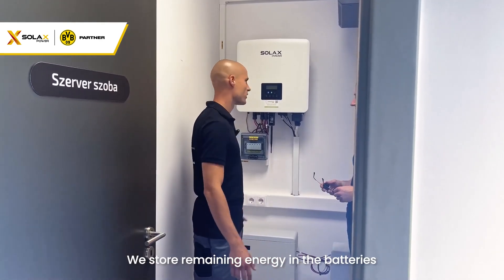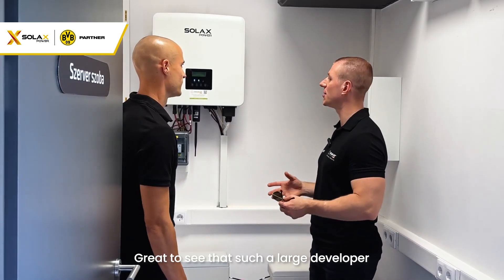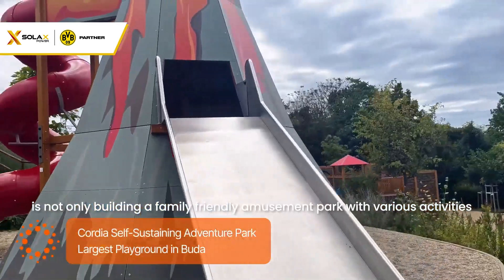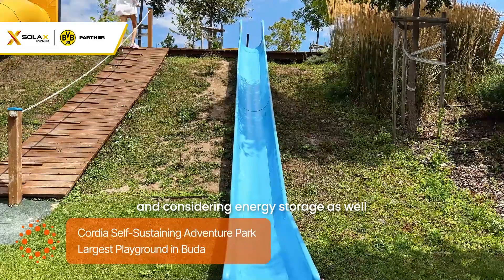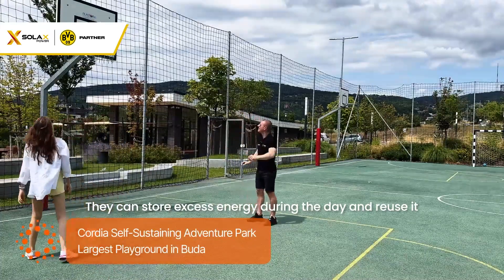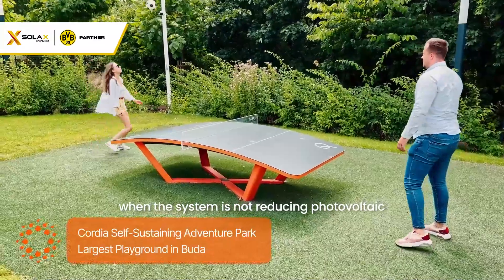We store the remaining energy in the batteries. It's very interesting — great to see that such a large developer is not only building a family-friendly amusement park with various activities, but also powering it with renewable energy and considering energy storage as well. They can store excess energy generated during the day and reuse it when the system is not producing photovoltaic power.